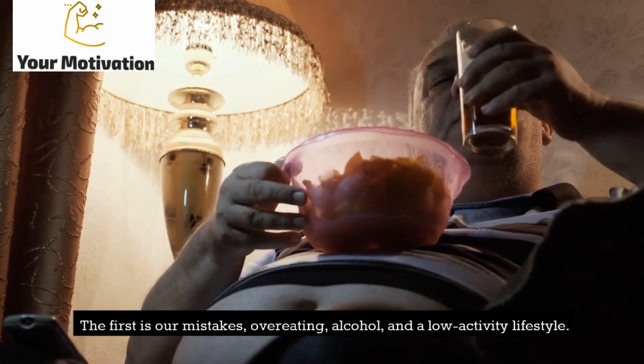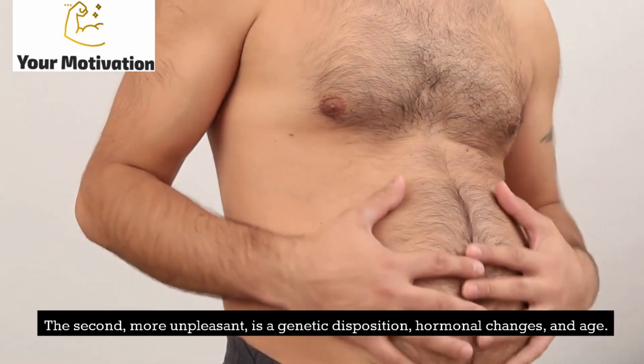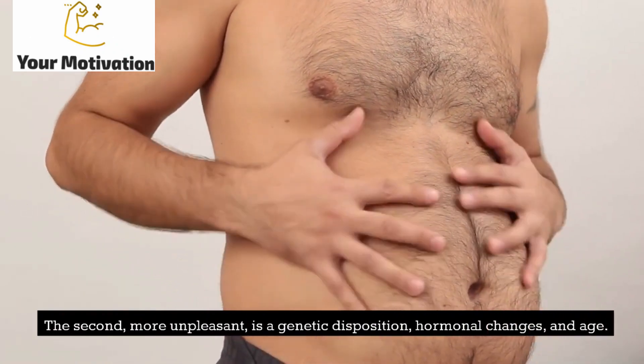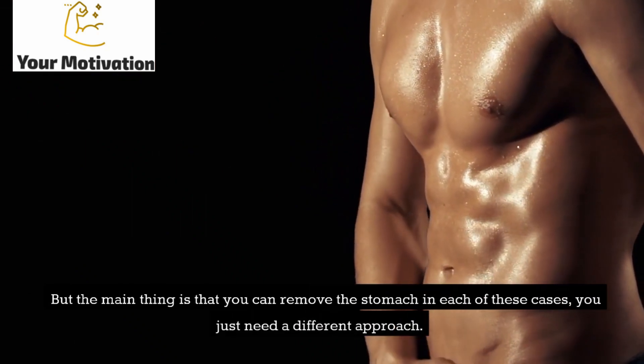The first reason is our mistakes: overeating, alcohol, and a low-activity lifestyle. The second, more unpleasant, is genetic disposition, hormonal changes, and age. But the main thing is that you can remove the stomach in each of these cases — you just need a different approach.